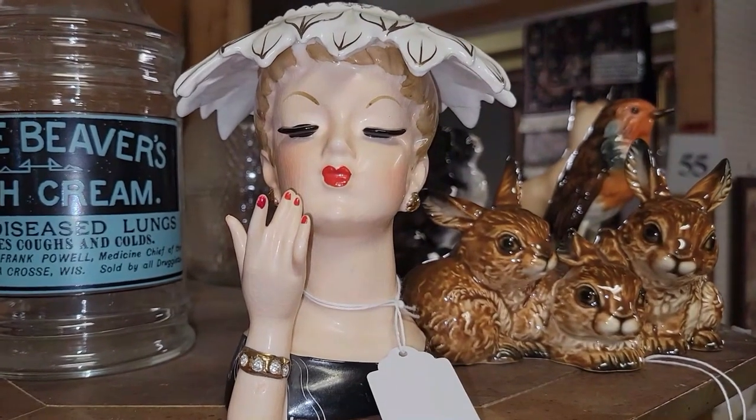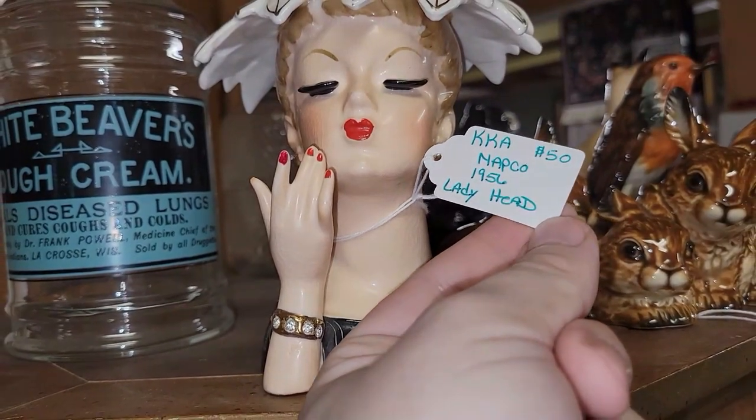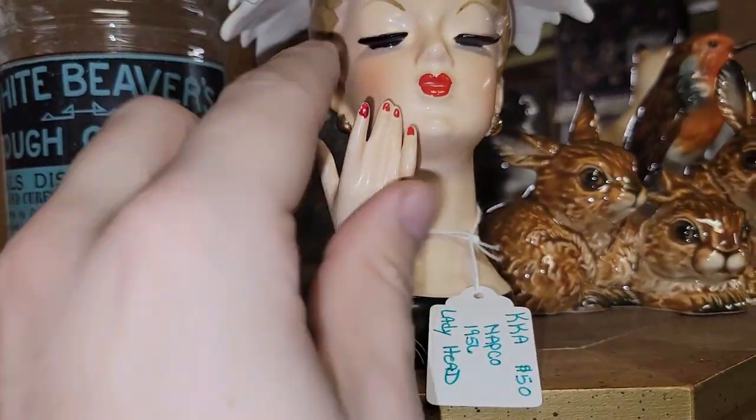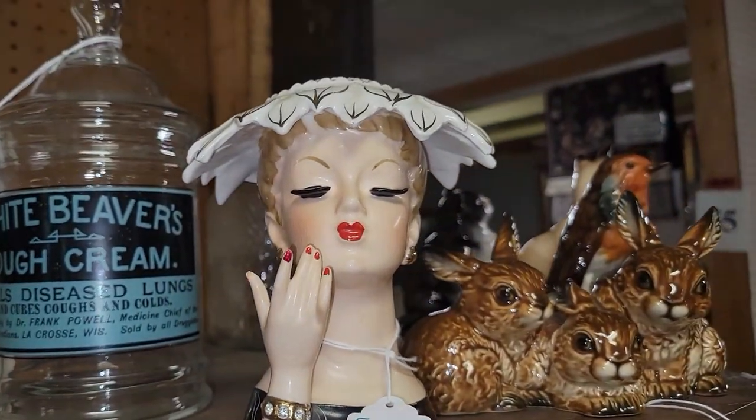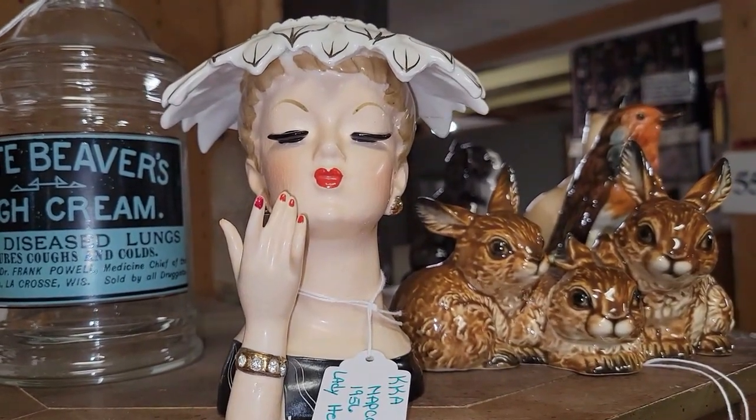She's fantastic, too. I actually bought her when I was in Adamstown last. They have her for $50 here. Mine actually has a broken finger, and I think I got it for about $12, which I'm very happy with.